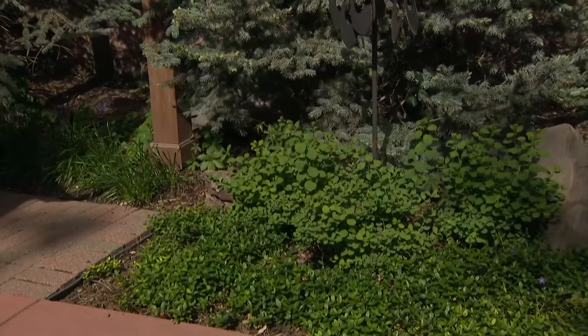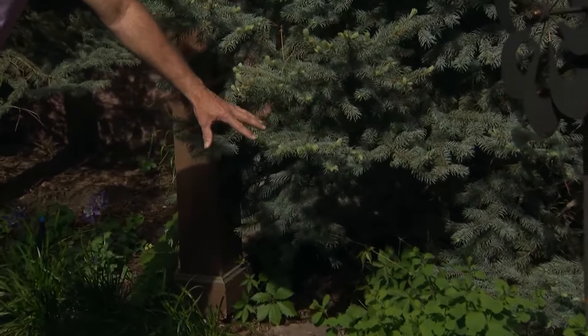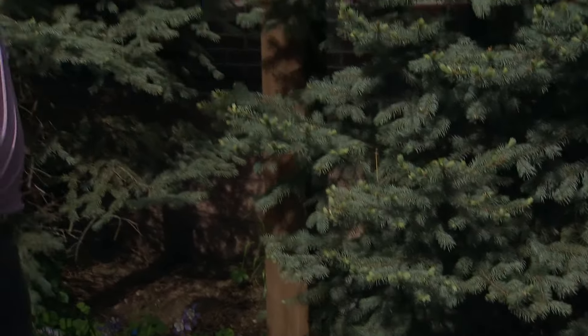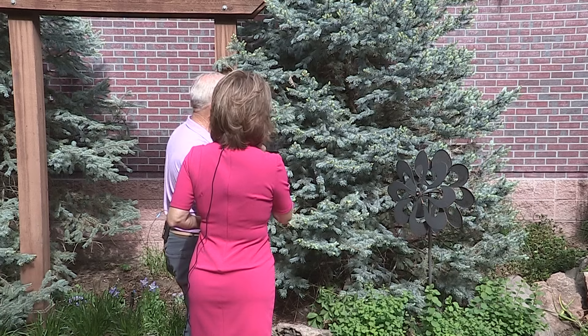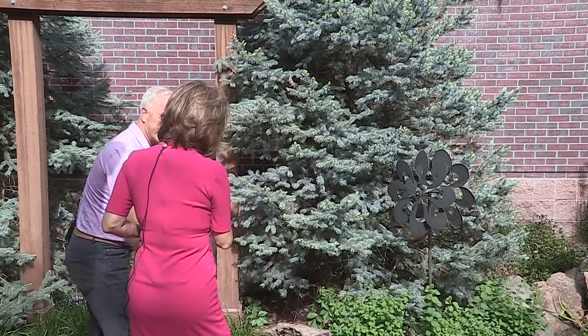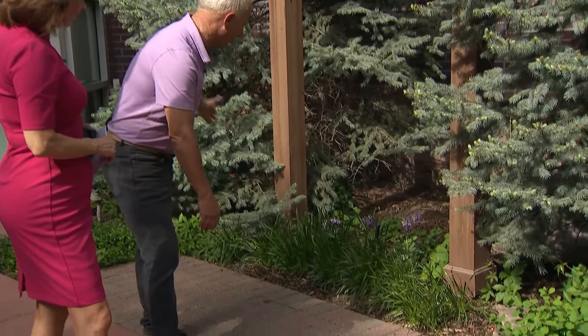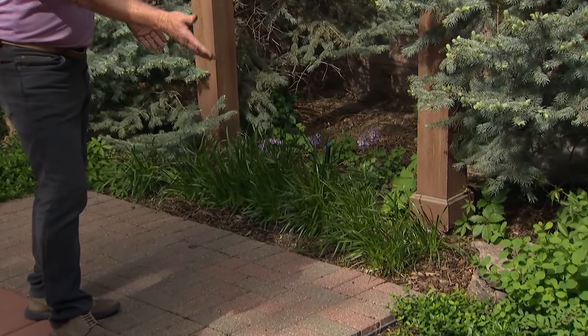So we've got some birch leaf spirea in the front here. We worked with these existing plants and you can see how healthy they are — we cleaned them all up and got new irrigation on them, and they look a lot better this year than last year. And then this spiky one here is an allium, so that'll have a purple flower in a few more weeks, along with some vinca.